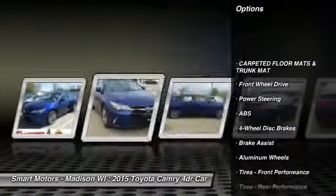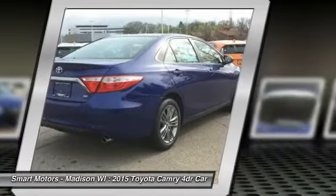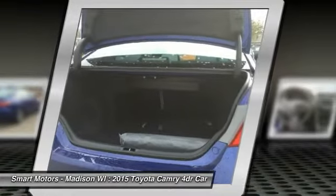Traction control, steering wheel audio controls, stability control, anti-lock braking system, air conditioning, adjustable steering wheel, power steering, driver airbag, cruise control, keyless entry.